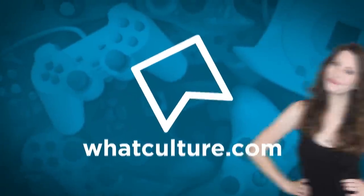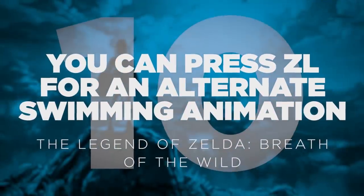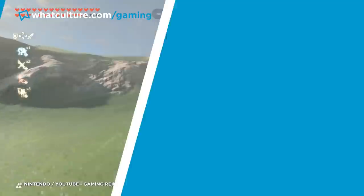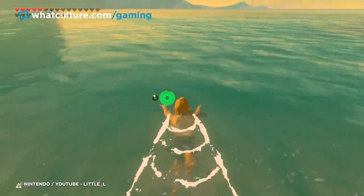I'm Jess from WhatCulture and here are 10 pointless details in recent video games that'll blow your mind. Number 10: You can press ZL for an alternate swimming animation in The Legend of Zelda: Breath of the Wild. Just because a detail is pointless doesn't mean it isn't really cool once you notice it, and this is a perfect example of that.